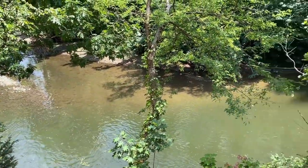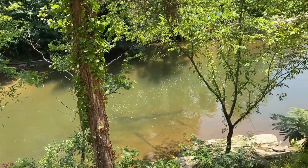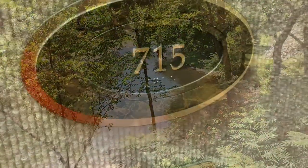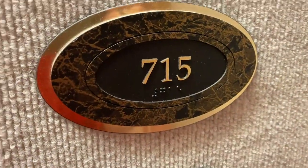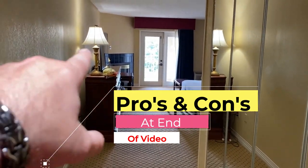Thank you guys — like and subscribe if you like what we're doing. At the beginning of this video we're going to show you the actual room, and then at the very end we'll walk you through the whole lobby. Room 715 — this is a king with a river view. I just came in and cut the lights on because it was really dark.